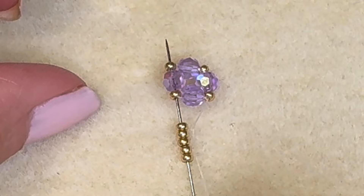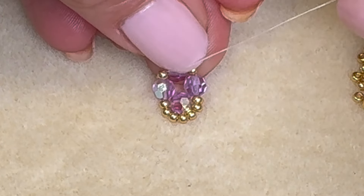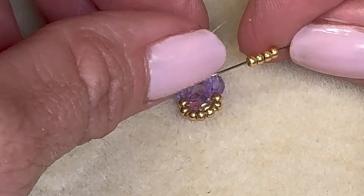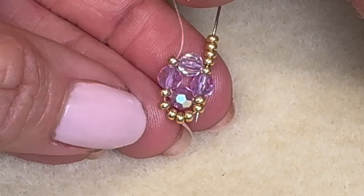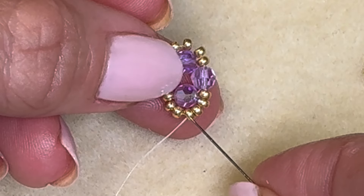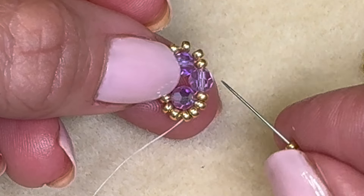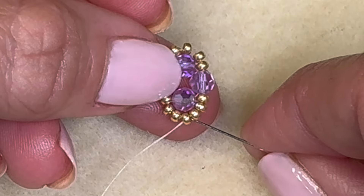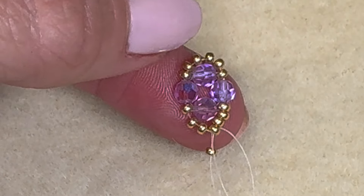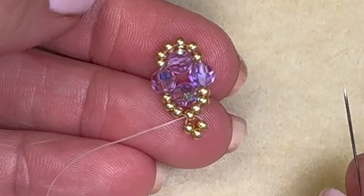Speaking of history, there are certain periods where chandelier earrings were all the rage. The Victorian era was a big one — lots of ornate designs with intricate metalwork and tons of diamonds, super sparkly. Then in the 1920s, the Art Deco movement came along and brought a sleeker, more geometric, streamlined look to chandelier earrings. Even though they're an ancient style, chandelier earrings have really evolved over time.